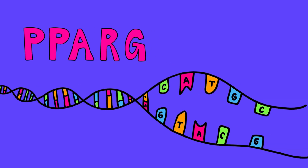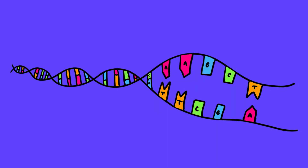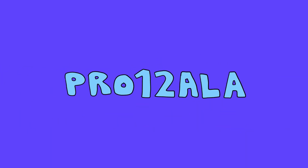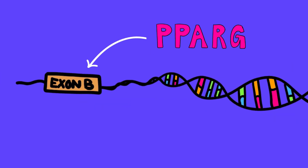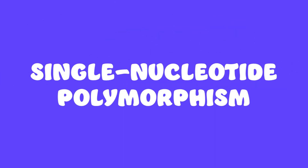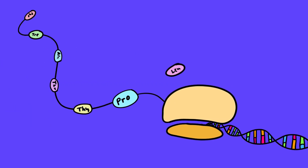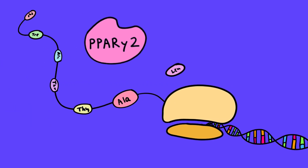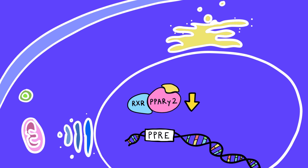The PPARG gene is also highly polymorphic, meaning it contains many regions that differ from person to person. One notable variant is the proline-12 alanine polymorphism, which arises from a cytosine-guanine substitution at nucleotide 34 in exon B of the PPARG gene. This single nucleotide polymorphism, or SNP, causes a missense mutation, replacing the 12th amino acid proline with alanine in the resulting PPAR gamma-2 protein.